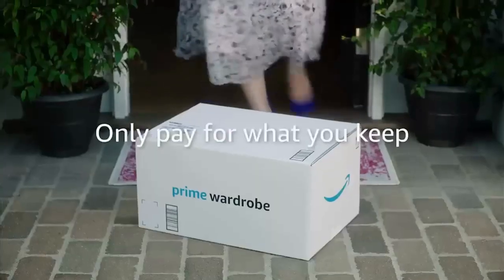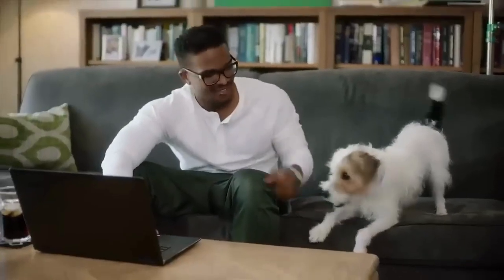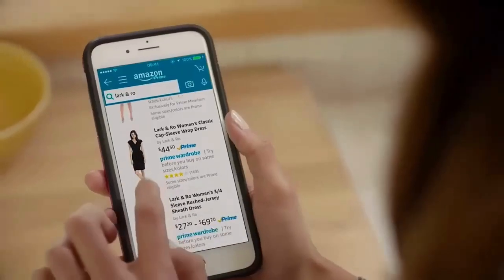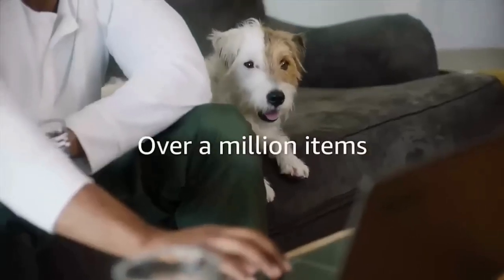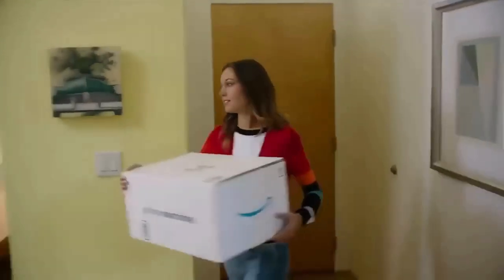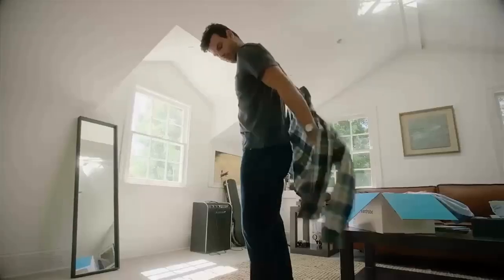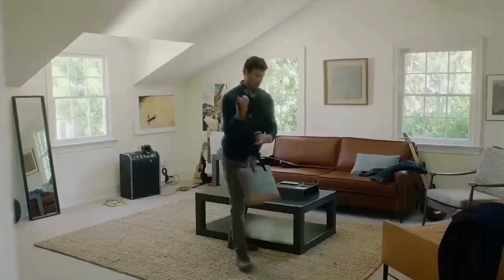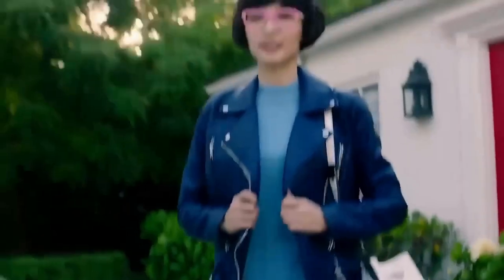Prime Wardrobe gives you the freedom to try Amazon clothes at home — try before you buy. You can order up to six clothes to your doorstep for free, and you only pay for what you keep. Once the package arrives, you have seven days to decide whether to keep it or not. When you decide what to give back, just leave it on your doorstep for Amazon drivers to pick up. Nothing to lose — just amazing!